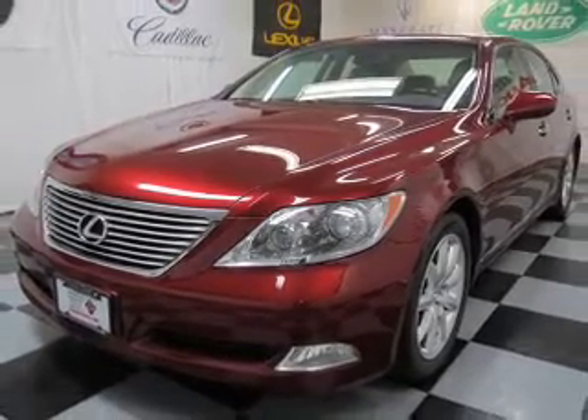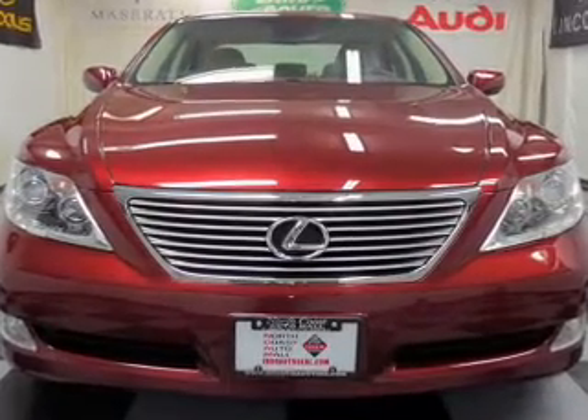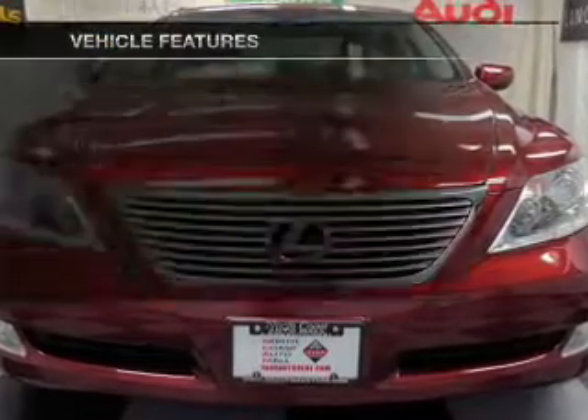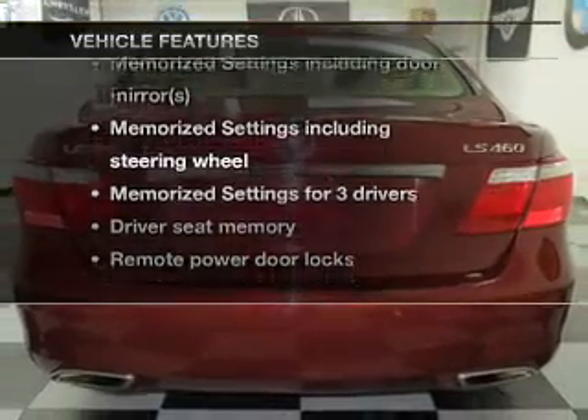You will appreciate the safety feature of anti-lock brakes. Let the sun shine in with a sunroof, and memory settings make for a more comfortable ride. With these notable features, you won't want to miss out on the opportunity to own this amazing ride.